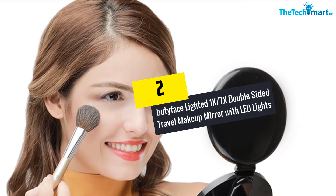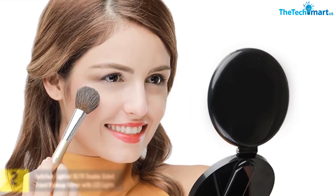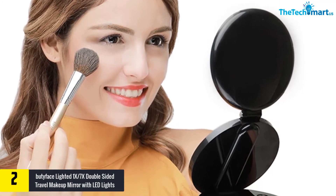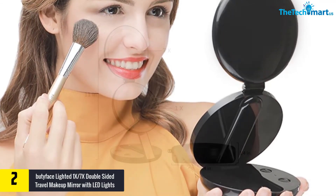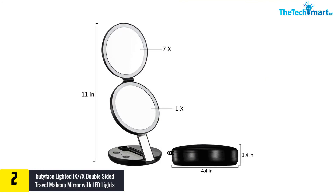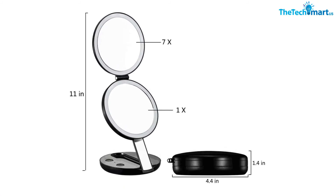At number 2, we have the Bootyface Lighted 1x/7x Double-Sided Travel Makeup Mirror with LED lights. Fine-tuning your makeup or admiring yourself is easy with this handheld mirror by Bootyface. It's a third-generation lighted travel mirror with 10 LED lights. You just need to long-press the button to adjust the light from dimming to brighter.